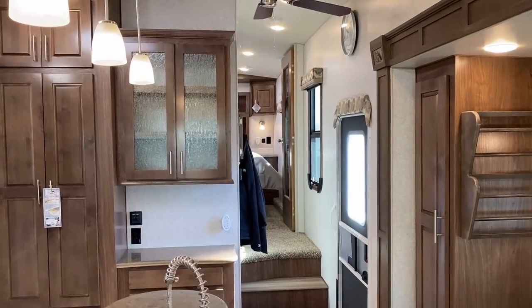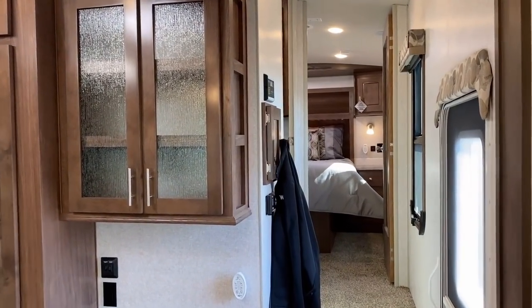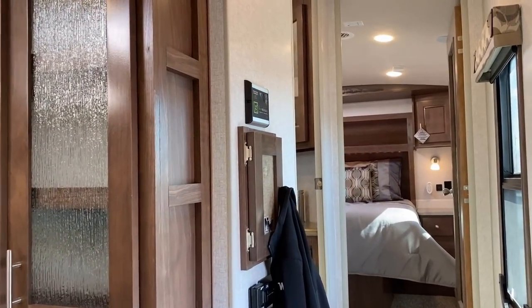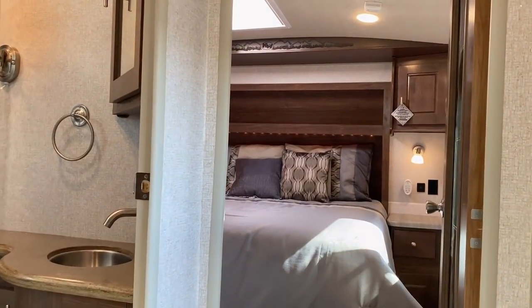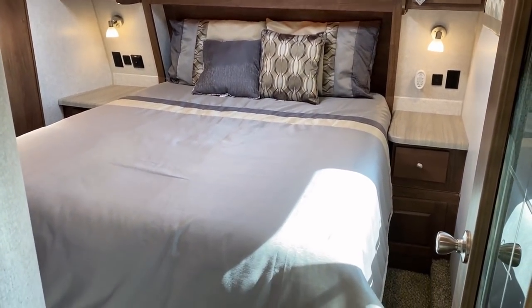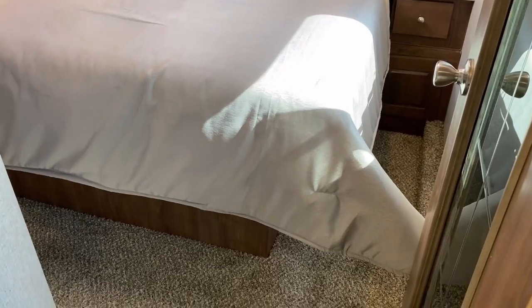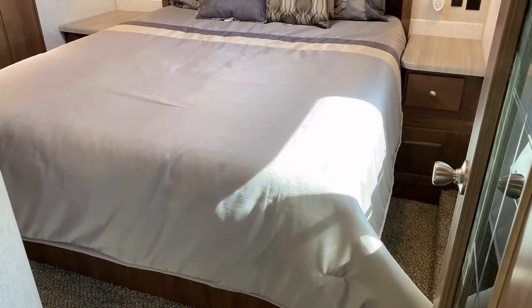On the way through, we pass the master control panel along with the solar charge controller. It's blinking because the RV doesn't have a battery connected. Coming up into the bedroom, notice there's no big step-up ankle-breaker around the bed.